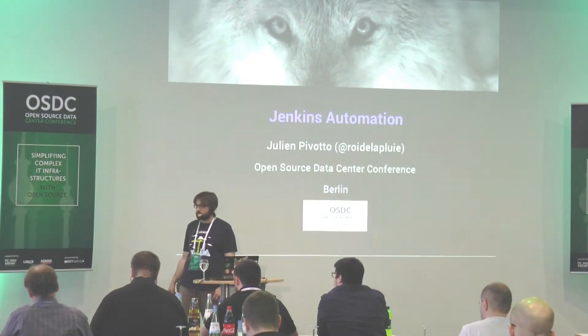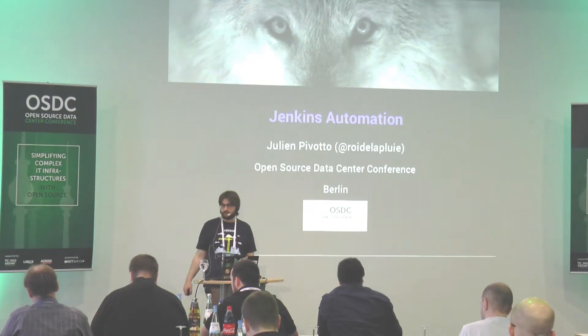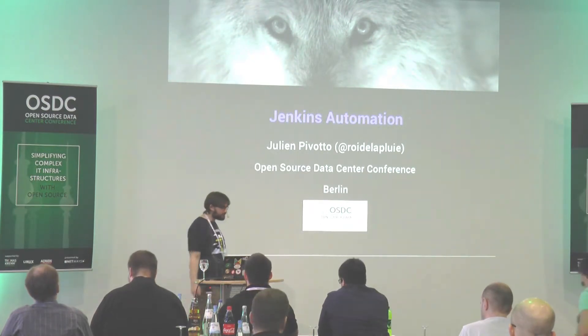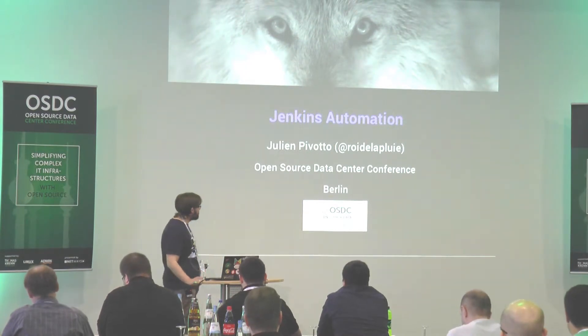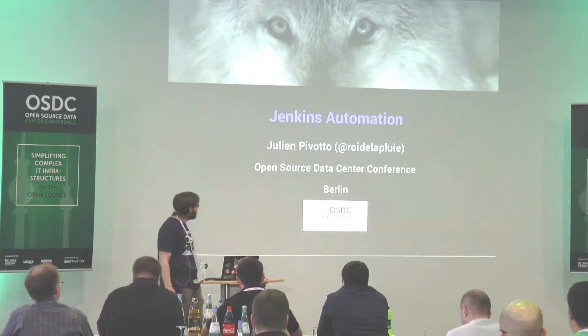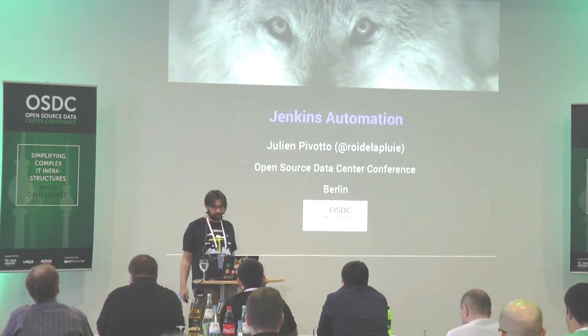First off, we have Julien Pivotto with automating Jenkins. Hello, good morning. Today we will speak about Jenkins and automation. First, I will introduce myself.